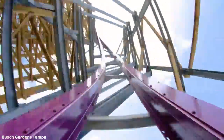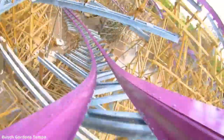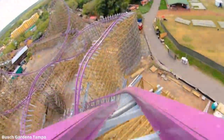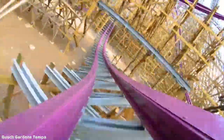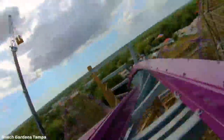Going beyond that, we have this outer bank turn which reminds me a lot of the outer bank turn on Steel Vengeance, which is one of my favorite elements. It is absolutely fantastic — it provides really great sustained ejector air. You have another amazing head chopper here as you twist to the left, and a couple more head choppers after that.